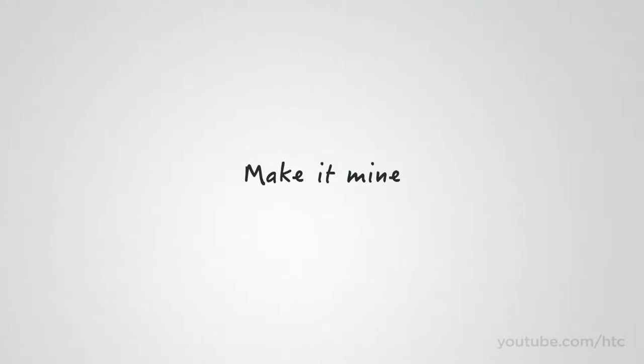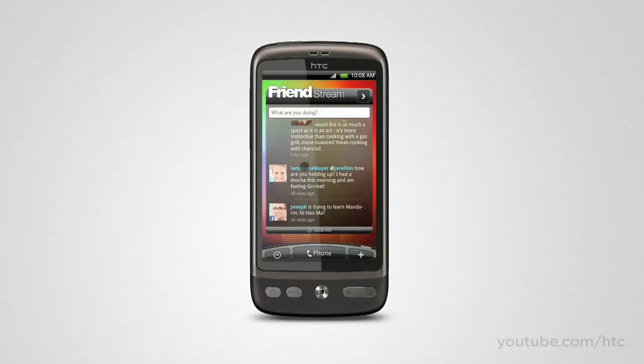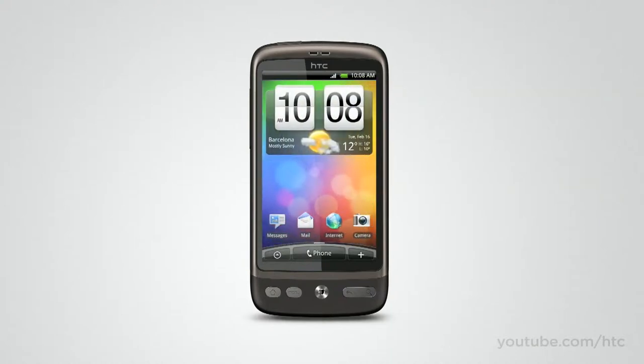With HTC, it doesn't take hours to customize your phone. In fact, making your phone your own has never been easier. For example, you're able to arrange things the way you want them. You can decide where widgets and applications go, and how big they are. And with up to seven home screen panels, there's more than enough space for everything.